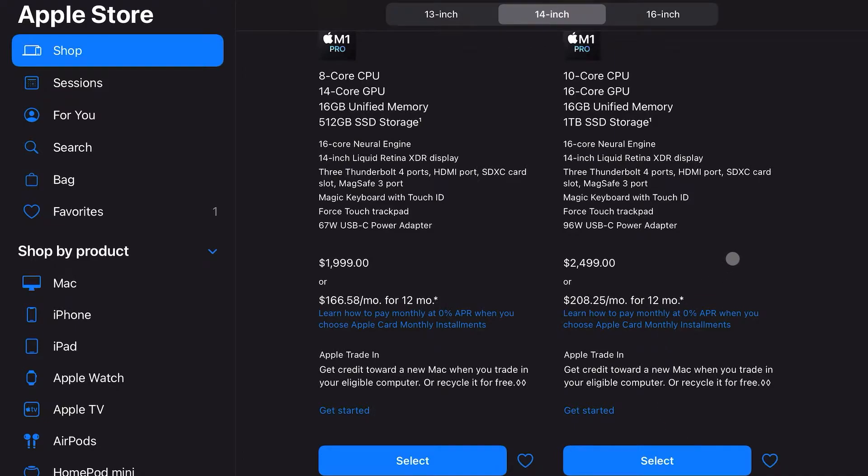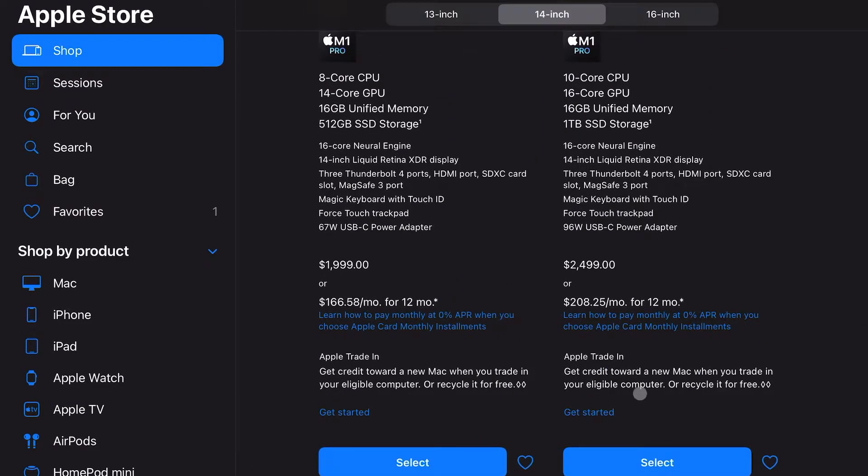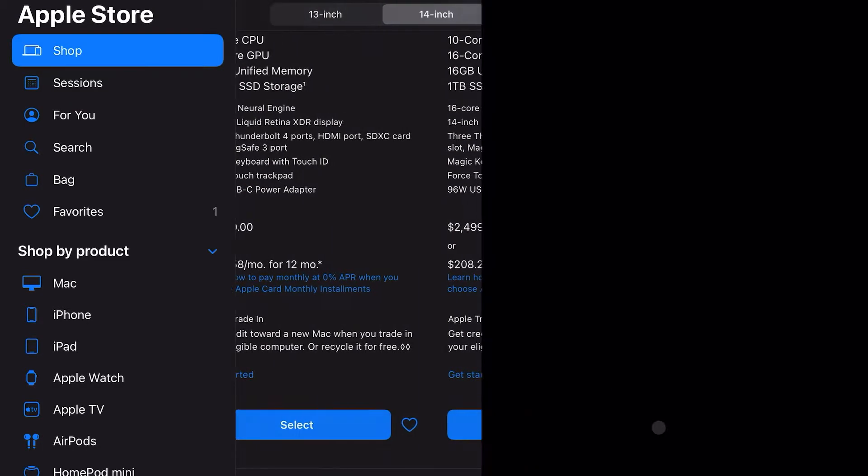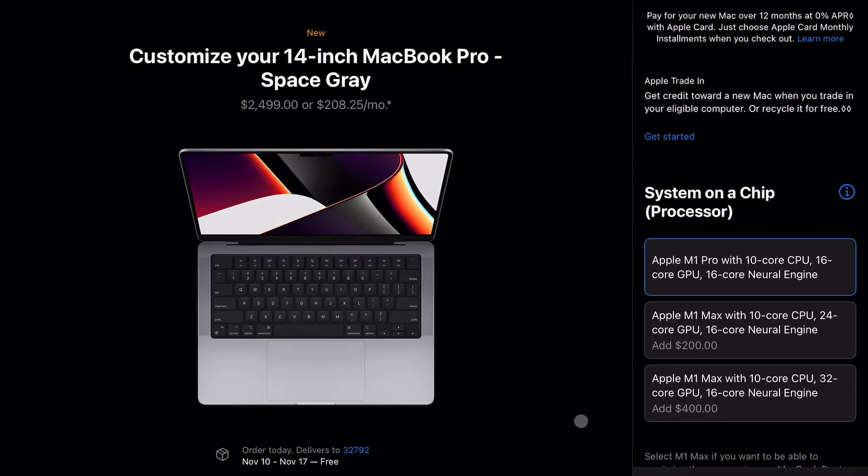As you can see, it has a 14-inch Liquid Retina Display with mini LEDs — that's phenomenal. They brought back all the ports: three Thunderbolt 4 ports, along with HDMI, an SD card reader, and a MagSafe 3 port for faster charging at 96 watts. That's very impressive, along with Touch ID. I don't personally like that they got rid of the Touch Bar, but I'm very much in a small minority on that.